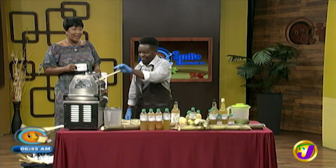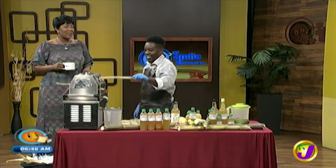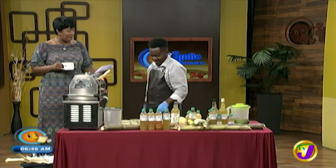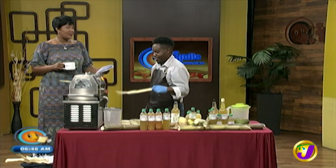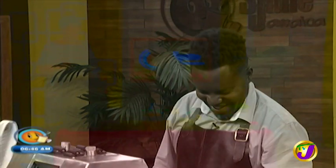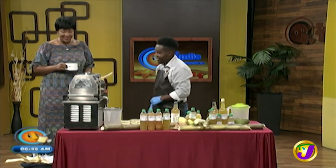Refreshing and a real goldmine for your health. There is a new all-natural drink gaining momentum on the wellness scene and it's sugarcane juice. Here to tell us more about it and how it is made is Toussaint Davey, Chief Juicing Officer at Jamaica Cold Press Juices. Welcome to Smile Jamaica.